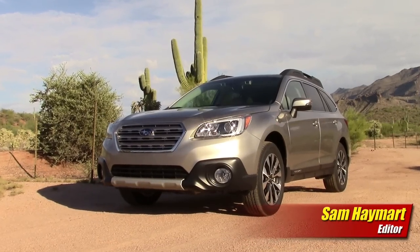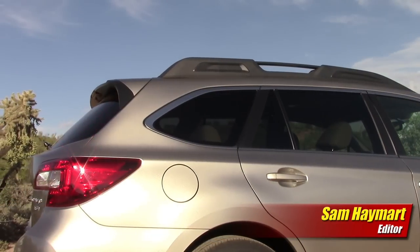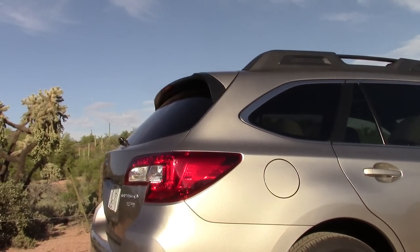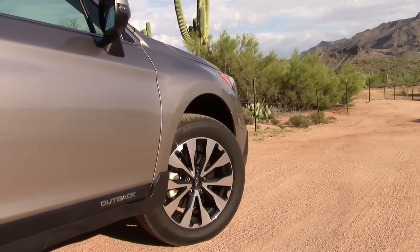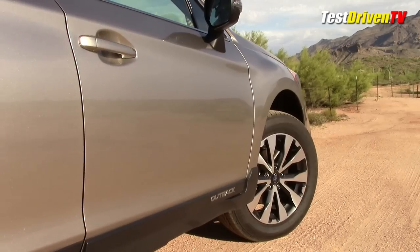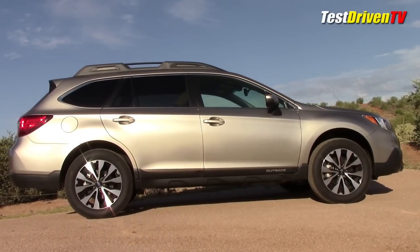Getting our first perimeter check of the Outback, the look is familiar. While this new sport utility wagon shares no sheet metal with the old one, it brings its all-new style in an evolutionary way. Trademark lower body cladding defines the Outback as it has for well over a decade, giving it a rugged look while offering protection from rock chips, sand pitting, and scrapes from places just like this.